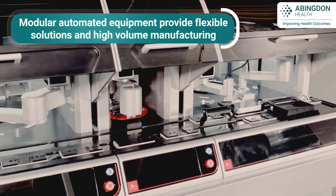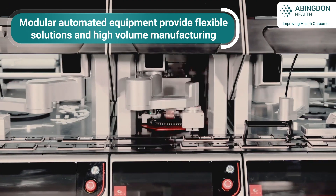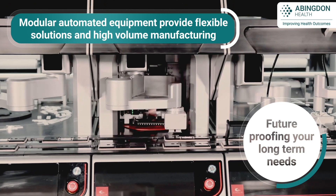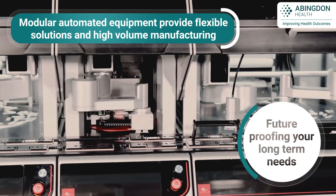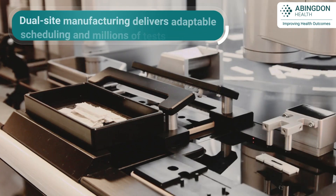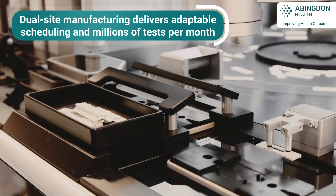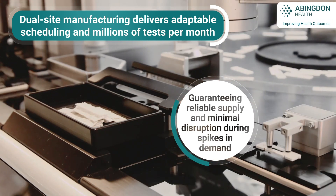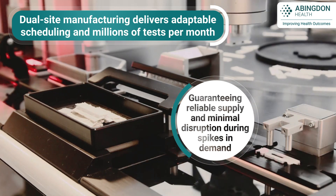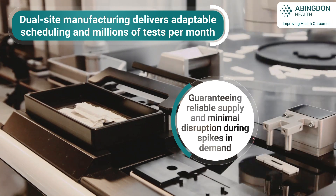Ensuring your manufacturing schedules are met on time and in full. Our multi-site approach, with the capacity to produce millions of tests per month, not only guarantees routine supply, but ensures minimal disruption during spikes in demand.